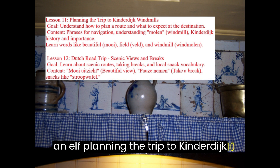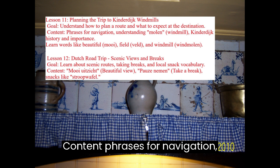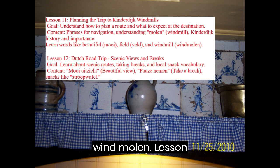Content includes phrases for navigation, understanding Molen (Windmill), Kinderdijk history and importance. Learn words like Mooi (Beautiful), Veld (Field), and Windmolen (Windmill).